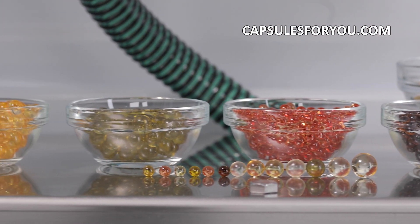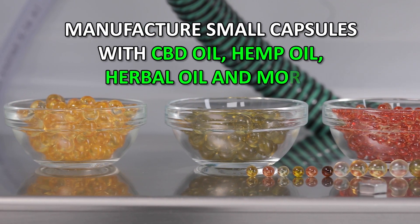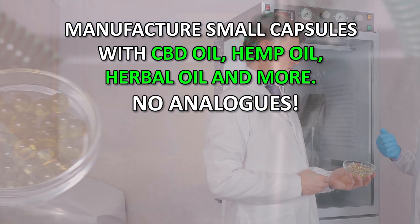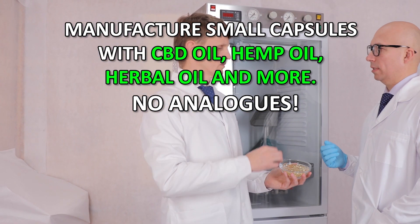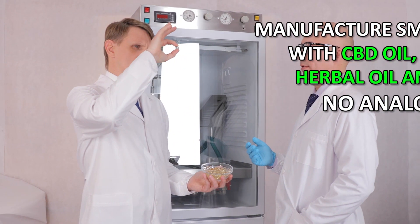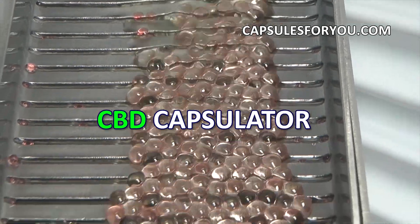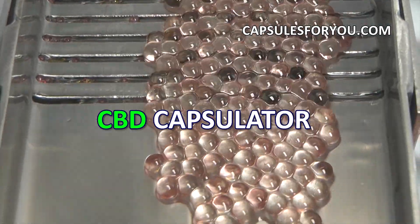You can produce round-shaped capsules with a diameter of 1 to 10 millimeters. You can also smoothly adjust the weight of the capsule, and the gelatinous shell can be painted in any color.